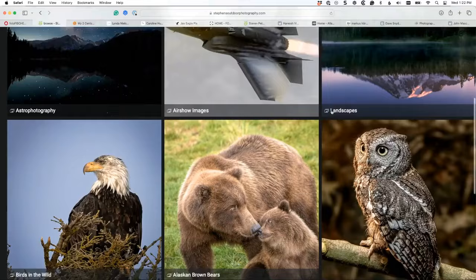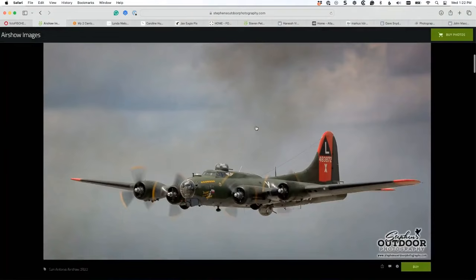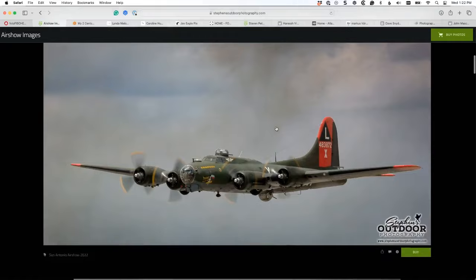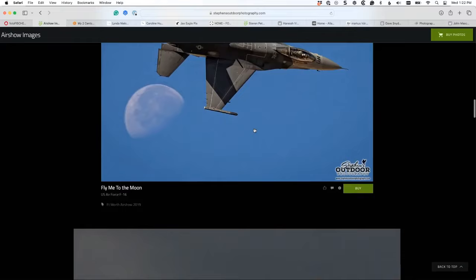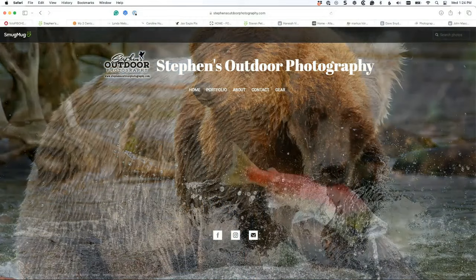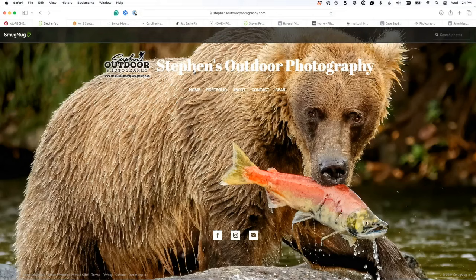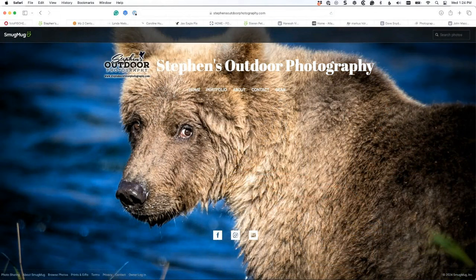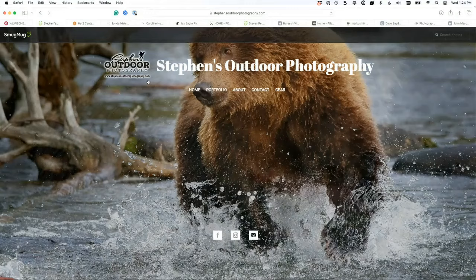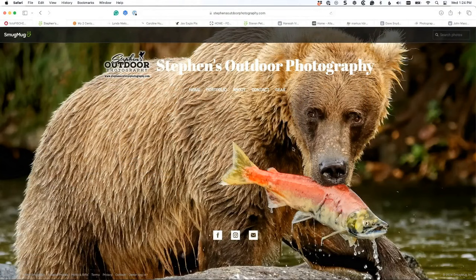This looks nice. If I click on portfolio, look — it takes me right to the portfolio, nice and big. I don't have to scroll down. Each one of these is going to be its own portfolio. Let's look at the air show images — oh that's nice, good stuff. Really nice aviation shots. Also, Steven, you have your logo that says 'Steven's Outdoor Photography' and then you write it again below — just take that out. Put your logo there and get rid of the redundancy. And don't put your website URL — I'm already at your website.